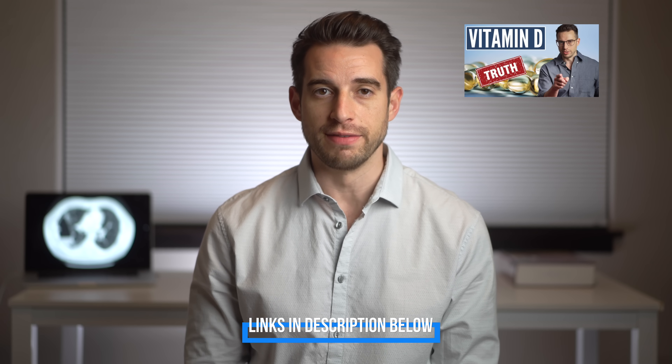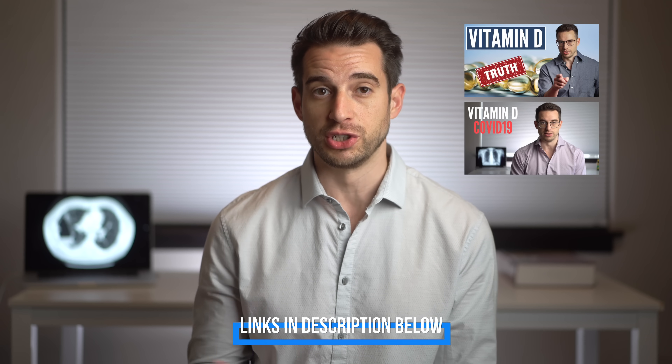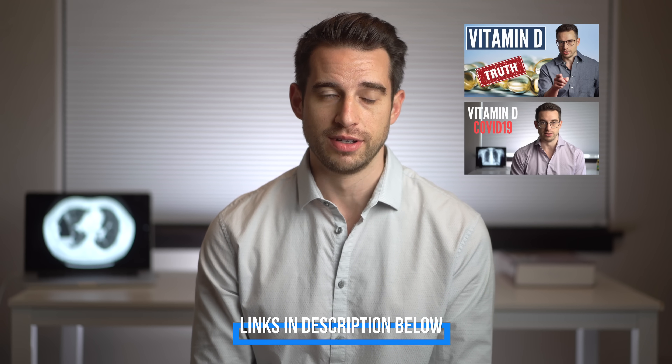As we speak, there are three randomized controlled trials for vitamin D and COVID. I take a further deep dive into vitamin D in some of my other videos on this channel, so if you want, you can check those out.